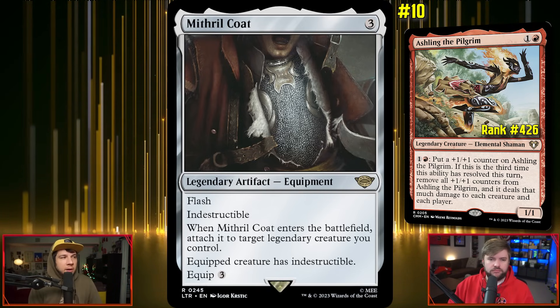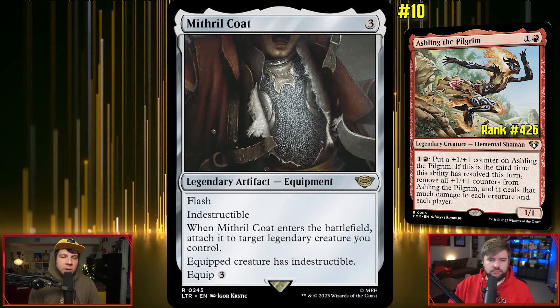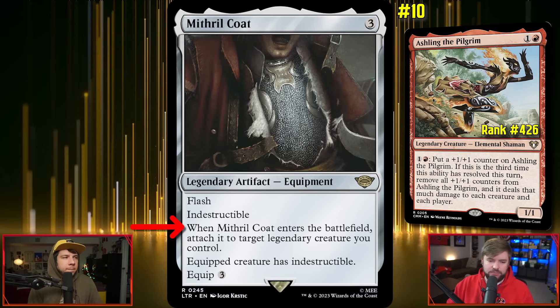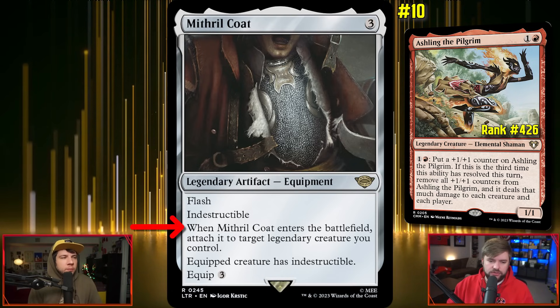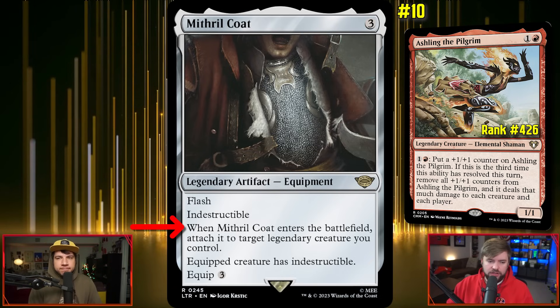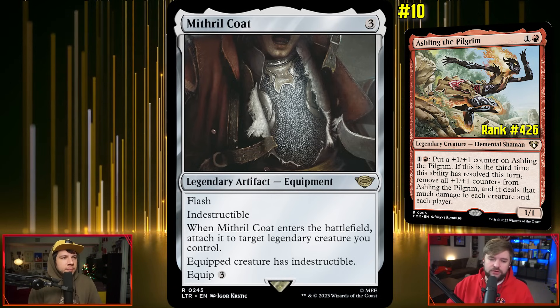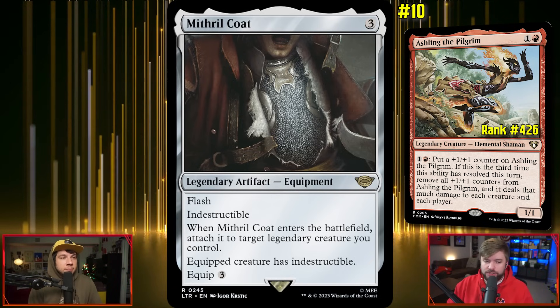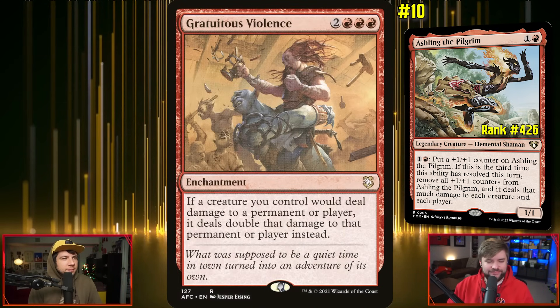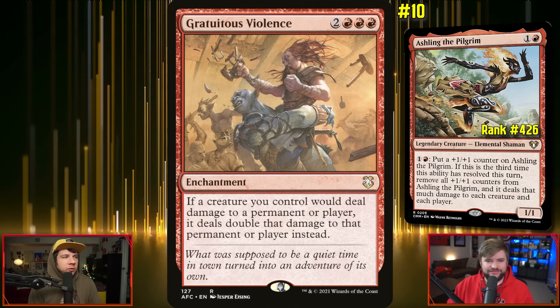Make sure Aisling's out there and is able to keep doing its thing. Having that ETB targeting a legendary creature you control and attaching Mithril Coat with Flash is great — three mana to save a thing is a pretty good return. And with that damage, what are you going to want to do more than amplify it? Might as well amplify the damage.